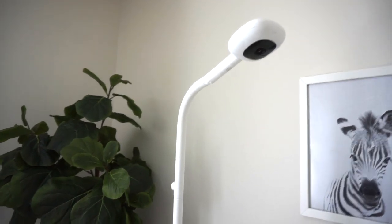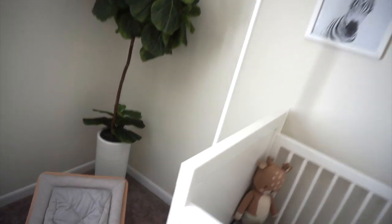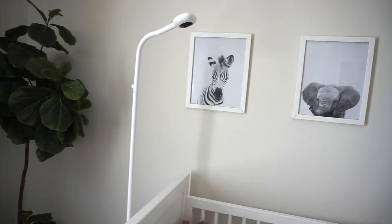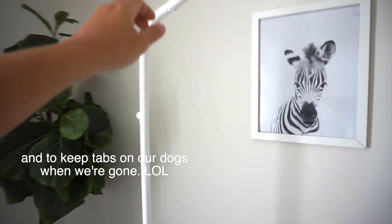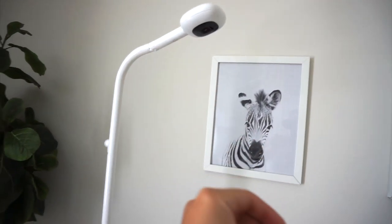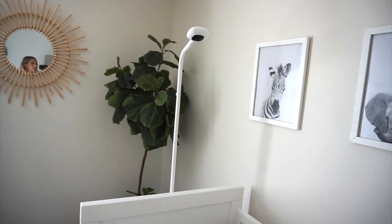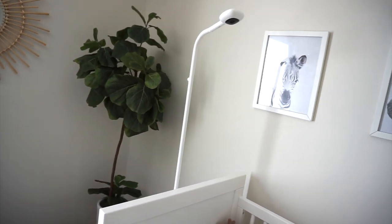Up here we have this Nanit camera — you can see it just hangs right over his crib. It does have a little stand so you can move it around, it can go behind the crib. We've actually been using it as like a security cam. You can take this part off and it has a little stand that you can move around, which is really cool. Right now since baby is going to be here very, very soon, we have it hanging over his crib.